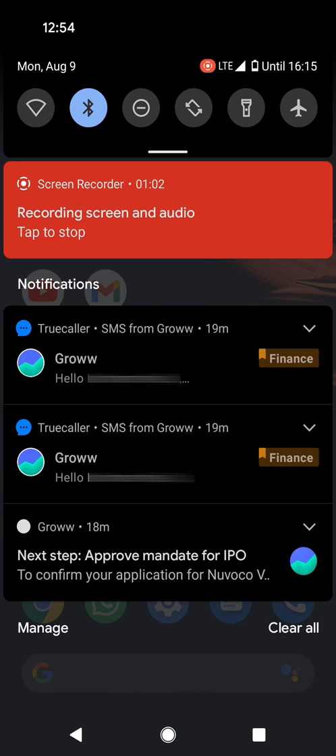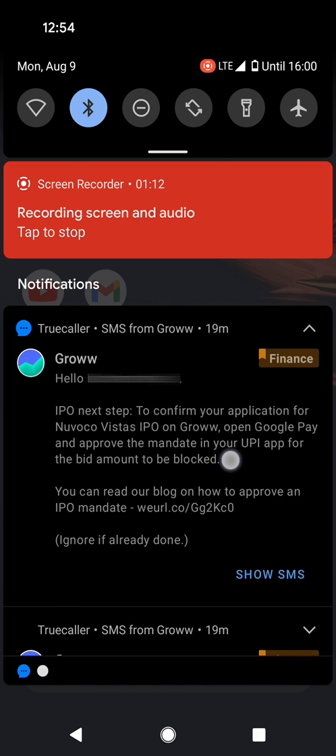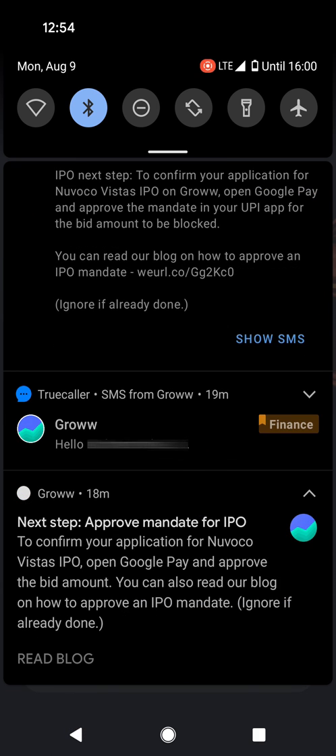On the IPO open date, that is 9th August, I received the UPI request at around 10:30 a.m. Later I even received a message from Groww and a notification to pay the mandate.